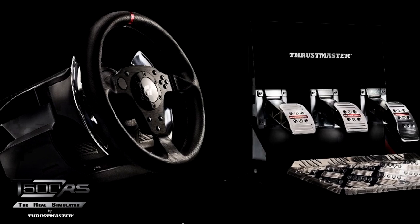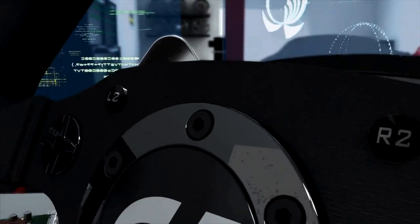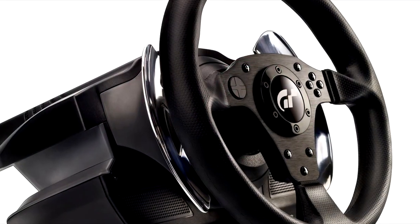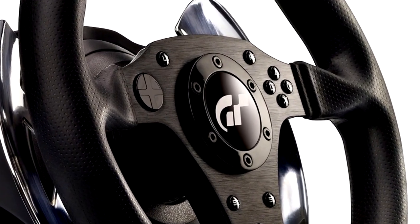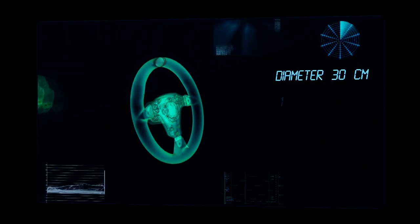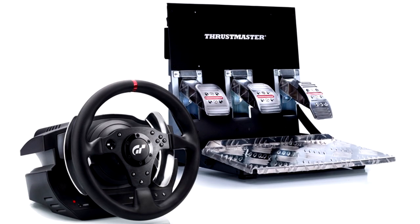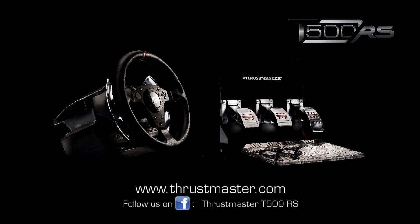The T500 RS Wheel and Pedal Set from Thrustmaster — officially licensed by Sony and Gran Turismo 5, designed for the most diehard racing fans. It has unmatched power and precision, is backlash free and totally responsive. To find out where to purchase the T500 RS, visit www.thrustmaster.com.